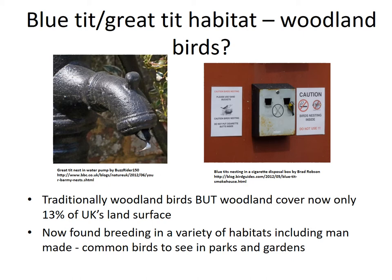Blue tits and great tits nest in holes, and so they readily take to human-made nest boxes. They're now found in lots of habitats other than woodland, including parks and urban areas, and it's great to see them taking up nest boxes in your gardens. Whether urban habitat is suitable for them, however, is debatable.